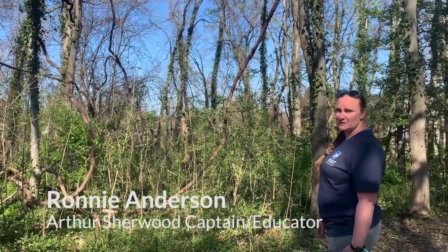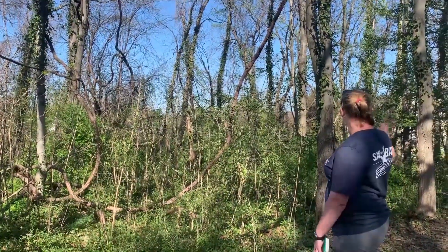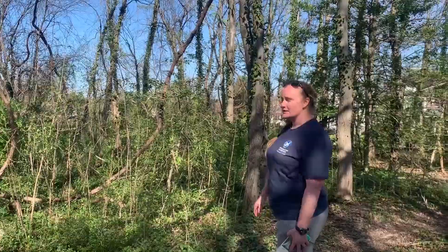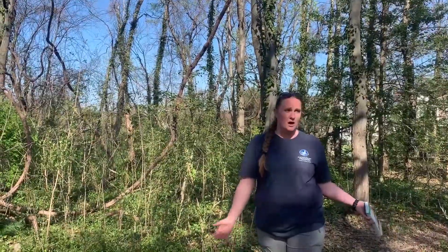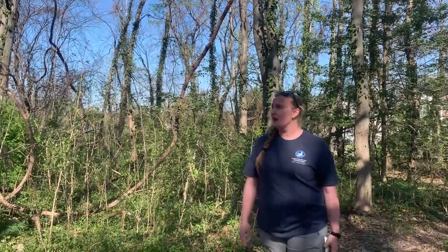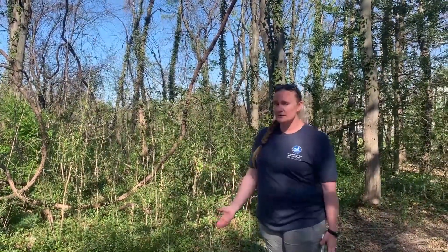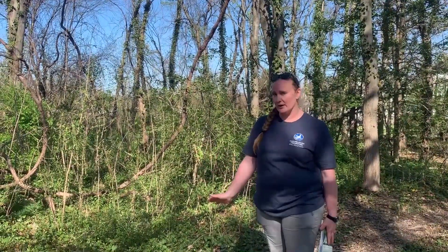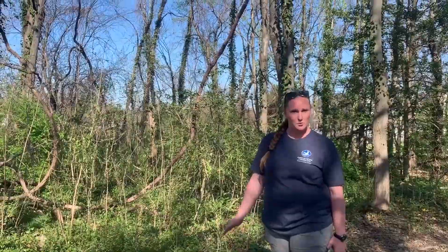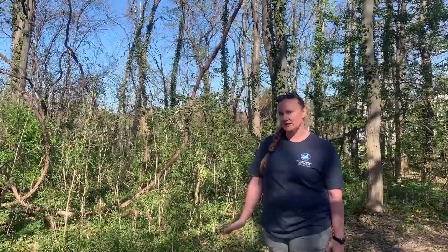Hey guys, I'm Ronnie Anderson. I work with the Chesapeake Bay Foundation and I'm out here standing in the middle of what looks like a nice patch of woods — but if you look through the trees, there are some houses. It turns out this is just a little tiny patch of woods in my neighborhood. I wanted to bring you out here and show you a little bit about trees, specifically neighborhood trees or urban trees, because they get overlooked sometimes in favor of the majestic forests.